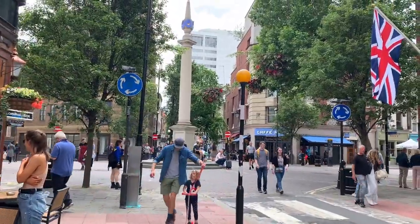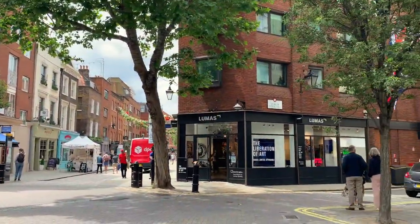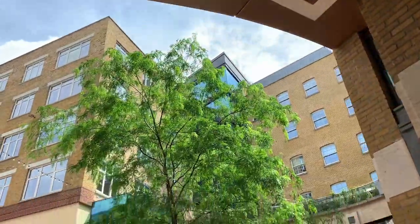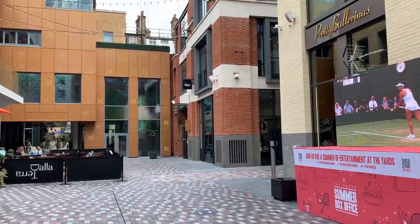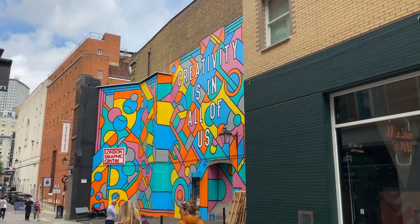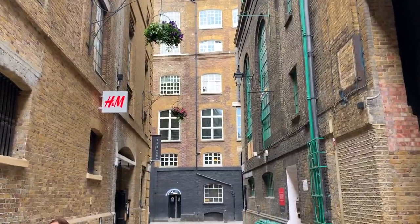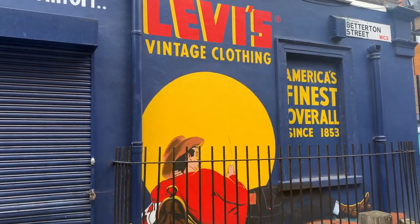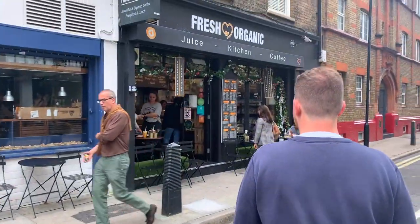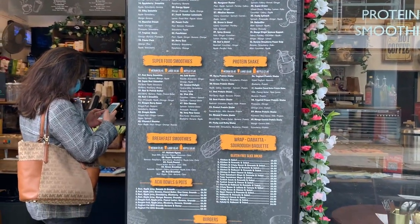Covent Garden is such a great area to just act like a tourist and have a walk around — there's always something going on, always something new, always something creative happening. We had some juices from a place called Fresh and Organic; I would really recommend it, the juice was super, super fresh.